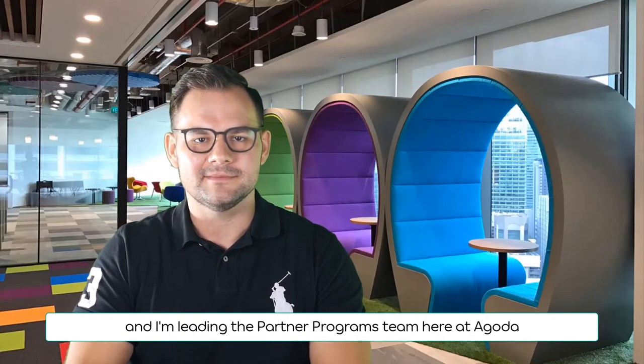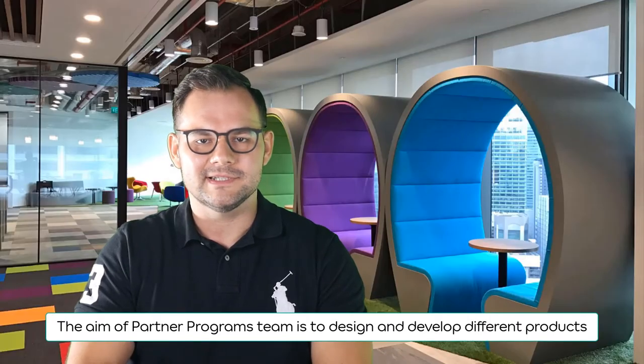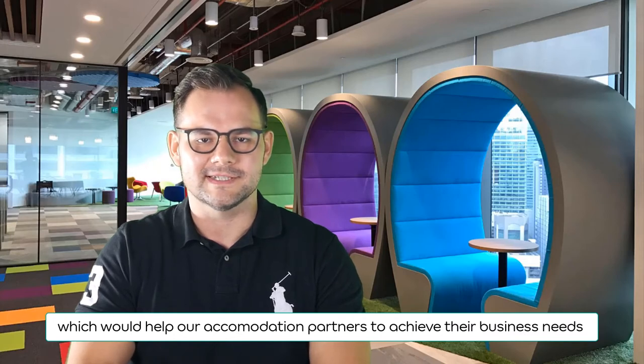Welcome to Partner Hub. My name is Daniel and I'm leading the Partner Programs team here at Agoda. The aim of the Partner Programs team is to design and develop different products which would help our accommodation partners to achieve their business needs.